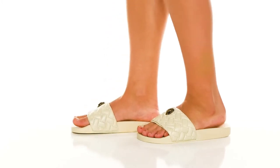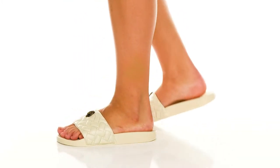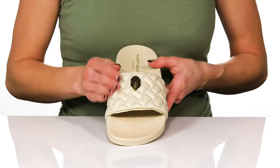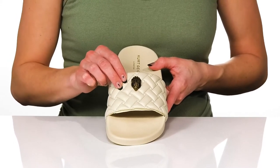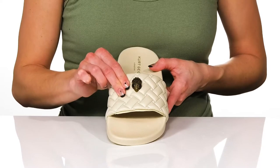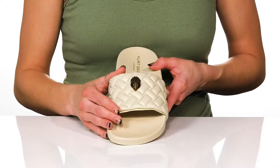You can rock these cute slides for a casual, yet chic look. These feature a synthetic upper with a criss-cross quilted design, and the strap is really broad and plush to give you a comfortable and secure feel.